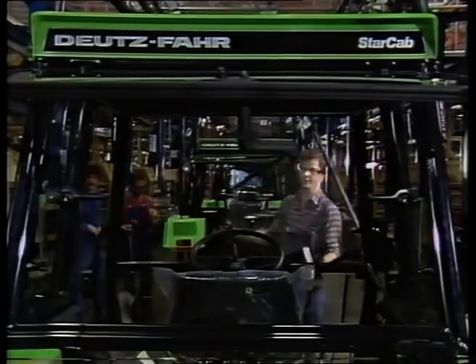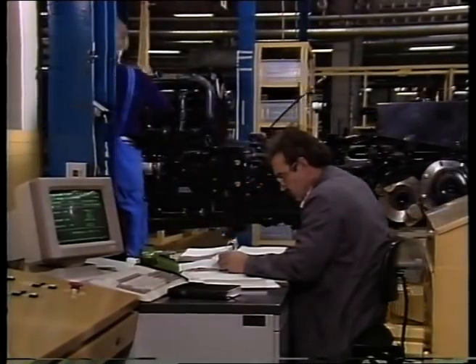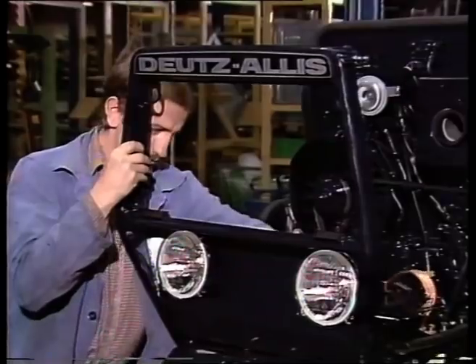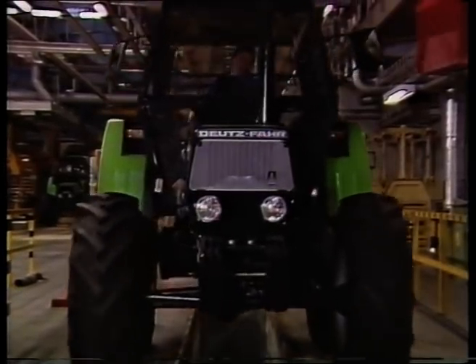Bilder aus einer neuen, modernen Arbeitswelt. Der Blick in das Traktorenwerk der Klöckner Humboldt-Deutz AG. Die Spekulationen haben sich bestätigt. Es ist eines der modernsten Traktorenwerke überhaupt. Es ist unsere Investition in die Zukunft.